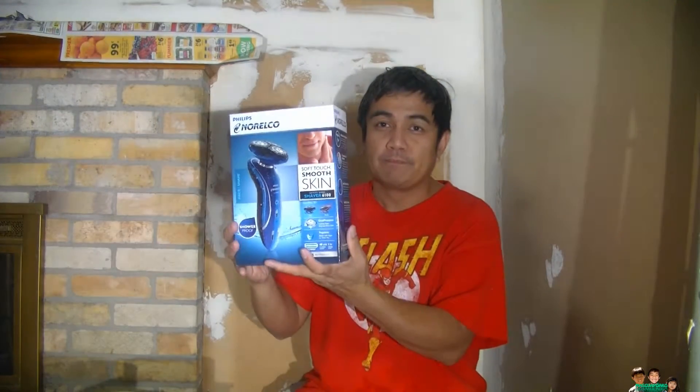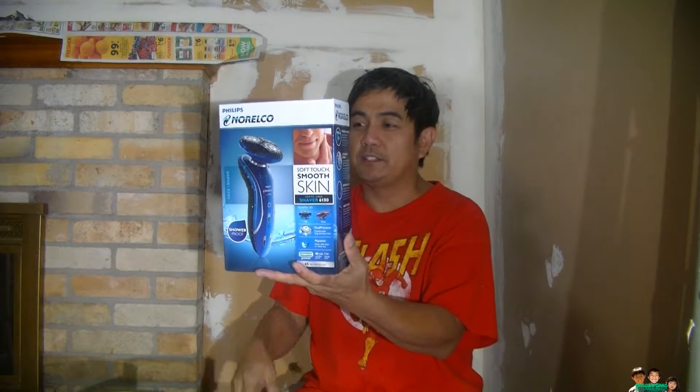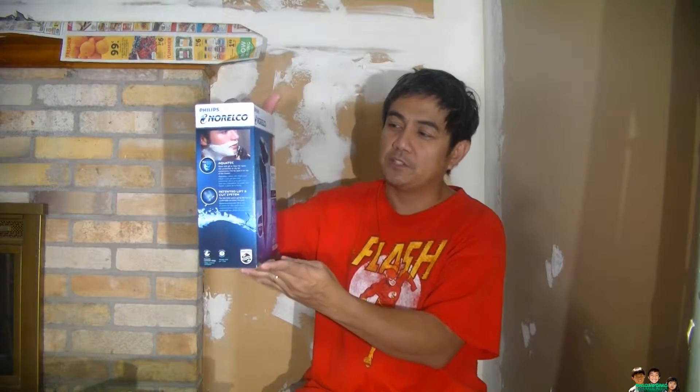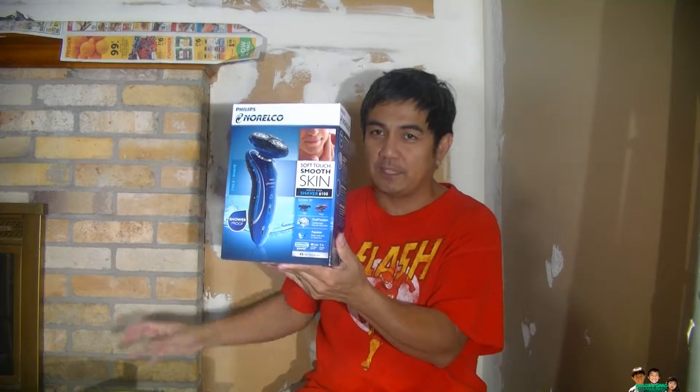Anyway, this is the 6100 series — this is the 6100 version, the 2D. It's a Philips Norelco shaver, and like I said, it used to be 100 bucks, now it's 25 dollars.